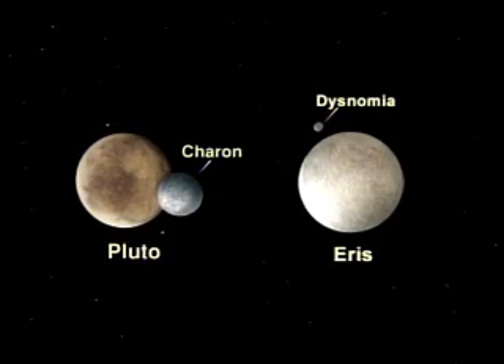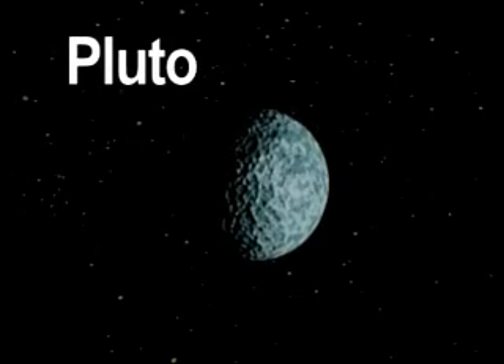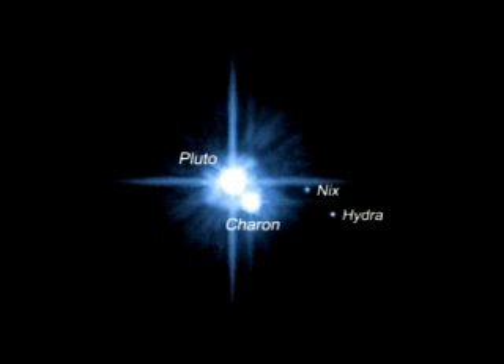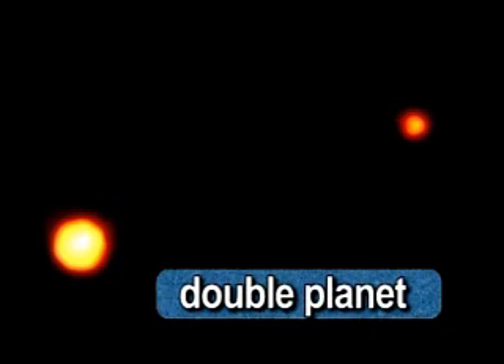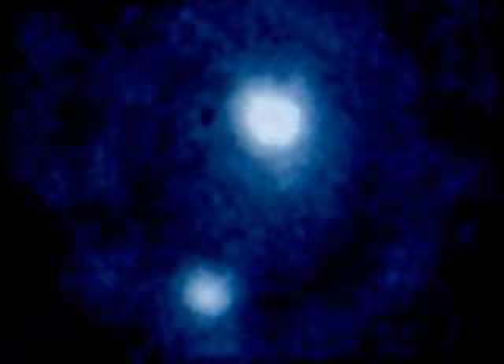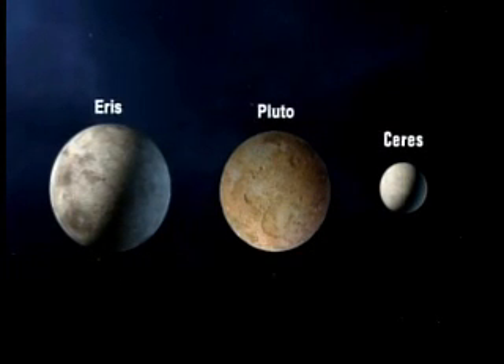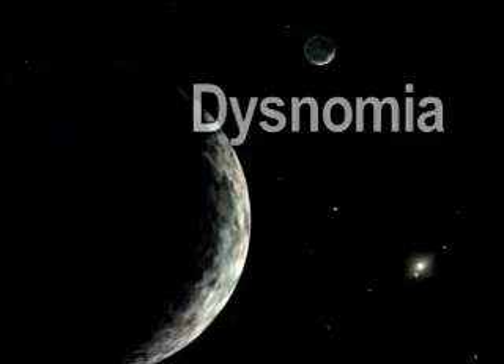Beyond Neptune are two dwarf planets, Pluto and Eris. We think Pluto is a ball of frozen gas, perhaps methane ice, but we cannot be certain because Pluto is so far from us. Our sun from Pluto looks almost like any of the other stars in the night sky. Pluto is two-thirds the size of our moon. It takes Pluto 248 Earth years to make one orbit. It has at least three moons: Charon, Nix, and Hydra. Some astronomers call Pluto and Charon a double planet because they rotate around each other while orbiting the sun. Eris is a dwarf planet that was recently discovered. It is slightly larger than Pluto, making it the largest known dwarf planet. It has one known moon, Dysnomia.